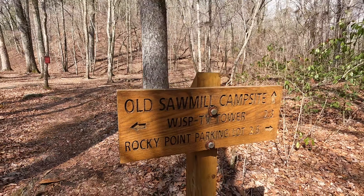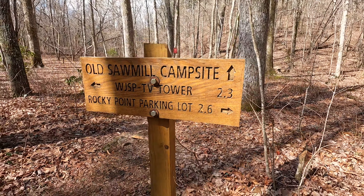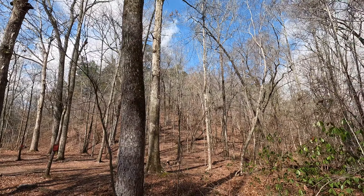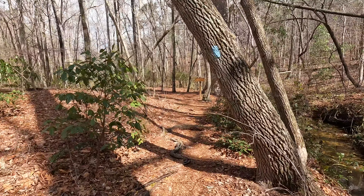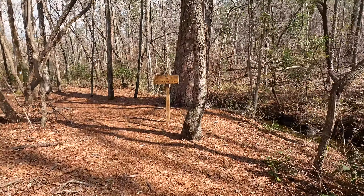We have reached the Old Sawmill campsite. Squidly, we have gone 2.3 miles — this is the second campsite on the PMT, and look how beautiful it is. Just down here we have another sighting on the PMT: this is Fernie, the big loblolly pine tree. Look at this bad boy.